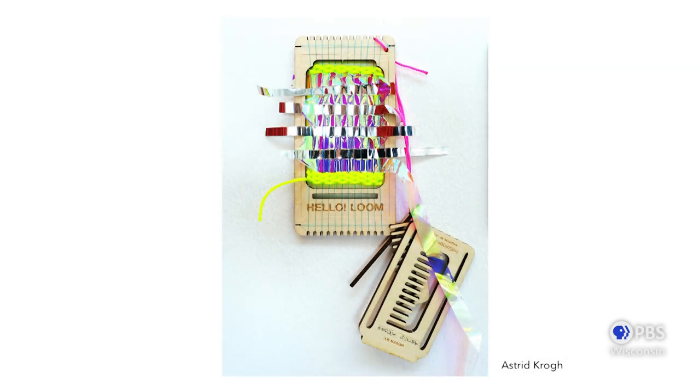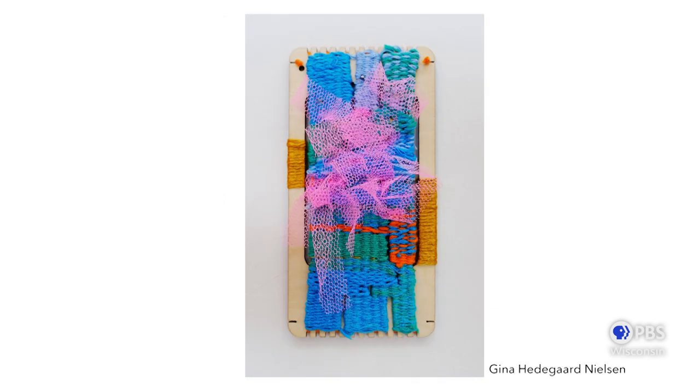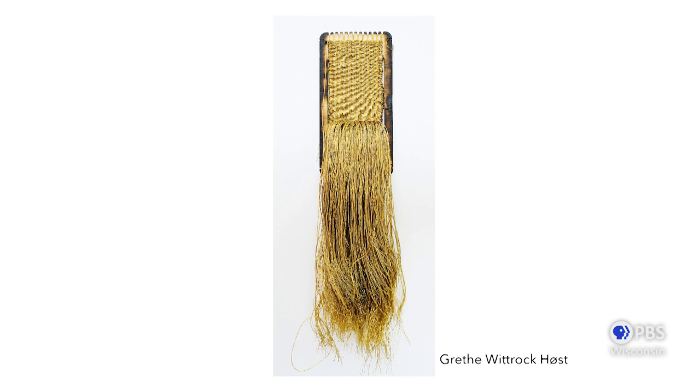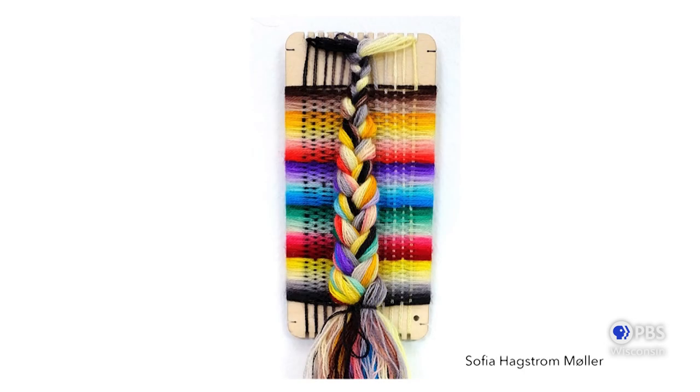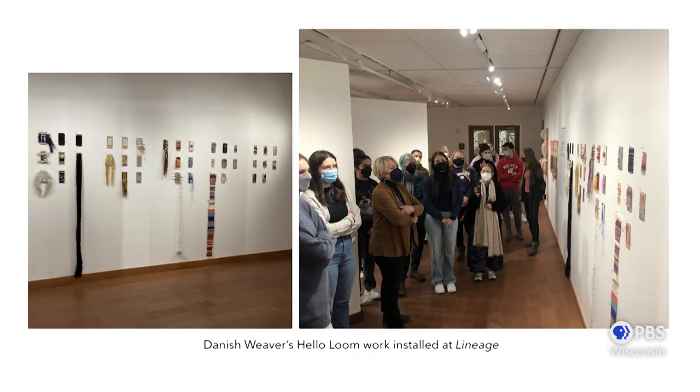Here are some examples of what the Danish weavers presented — projects that incorporate linen, mesh, gold; some people burned the loom itself or gave it a patina; rainbow colors and braids. What people came up with was really incredible. In 2022 earlier in the spring semester, we had an exhibition of this same work at the Lynn Mecklenburg Textile Gallery at UW-Madison. It was really exciting to pack up all those looms from the Danish weavers and bring them over to the US. I love the portability of it, making it really easily distributable internationally for exhibition.